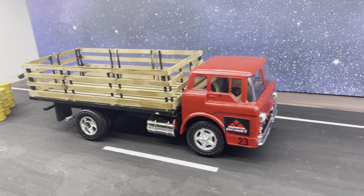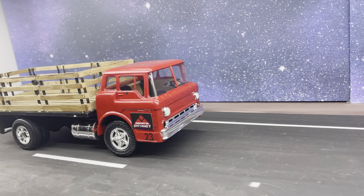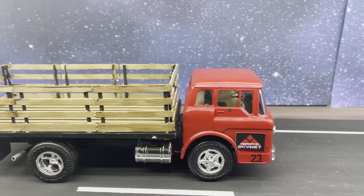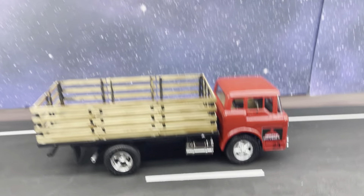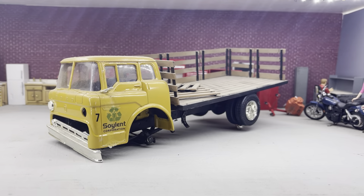It's the Ford C600 tilt cab steak bed — my latest one. It is the replacement of that one that survived the great shelf collapse of 2021.